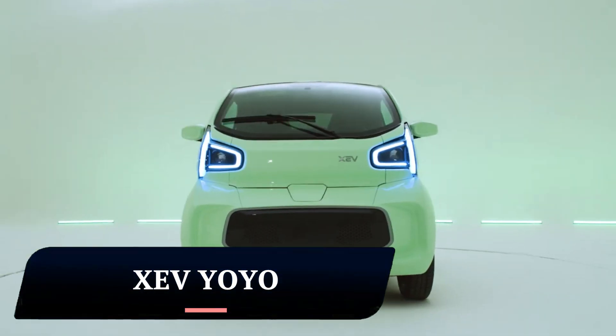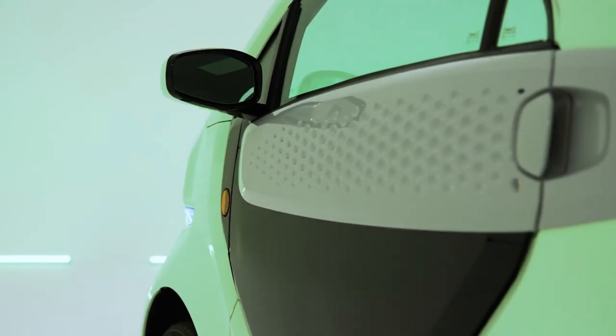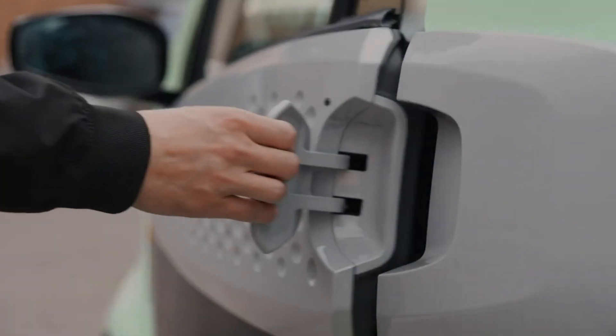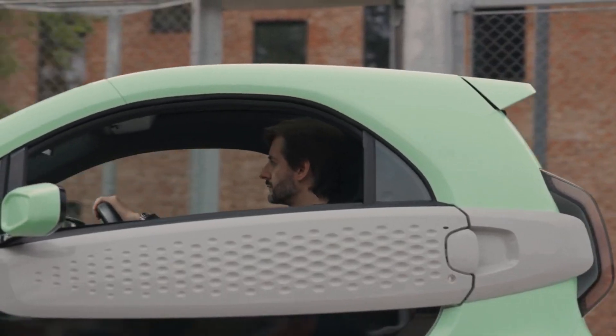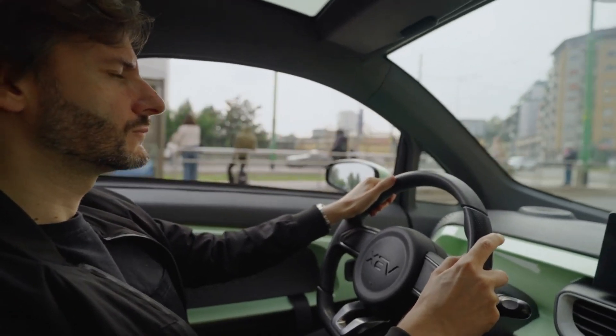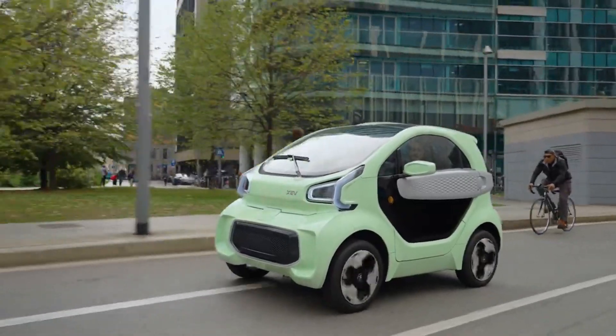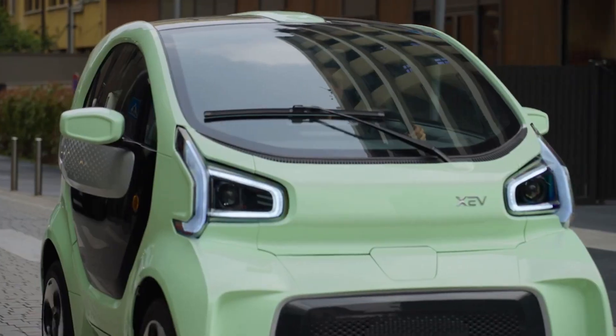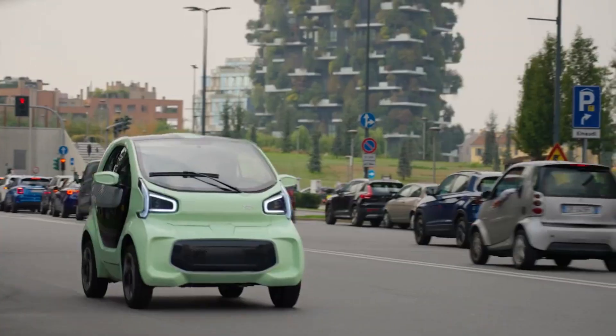The Zev YOYO is compact and nimble, measuring only 8.3 feet long and 5 feet wide, making it perfect for zipping through traffic and squeezing into tight parking spots. With zero emissions, powered by a 10.3 kilowatt-hour battery, the YOYO delivers a range of up to 93 miles on a single charge, making it ideal for city commutes and errands.